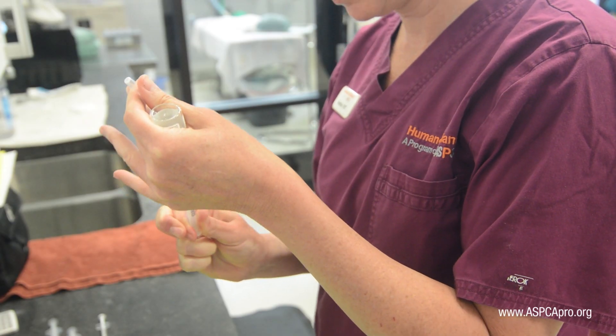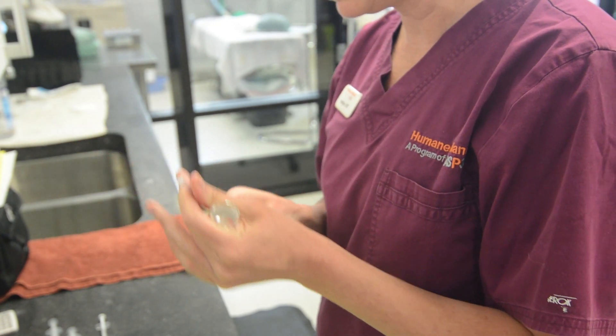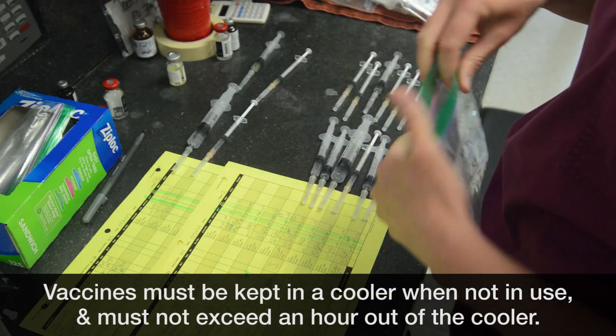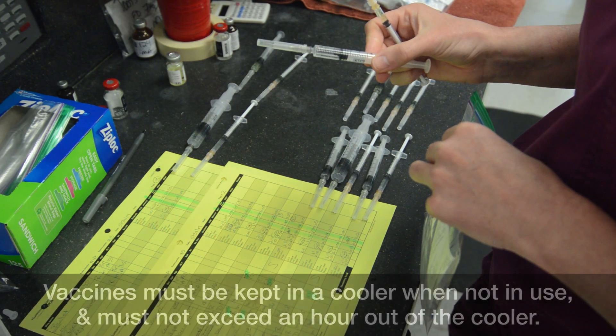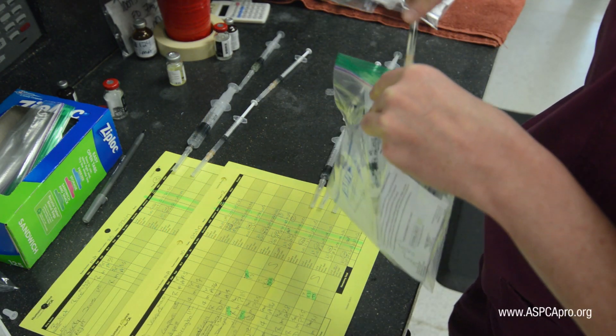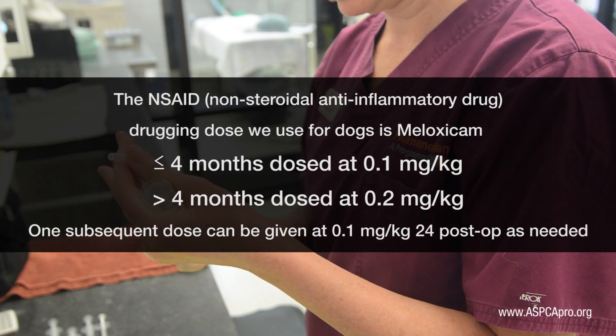At this point, technicians should prepare baggies for each patient containing the induction agent, injectable pain medication, and any vaccinations or additional service items. We use a combination drug regimen, and to employ multi-modal pain management we use an injectable NSAID.